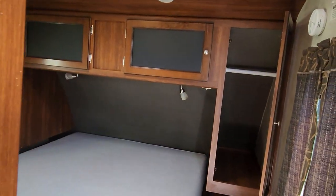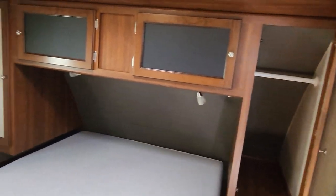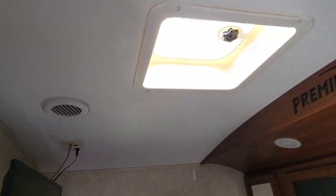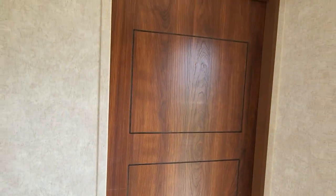This is where the magic happens, on this brand new queen size bed. Lots of storage in here. Comes standard with a television. Little fan up here. And this is a nice sliding door.